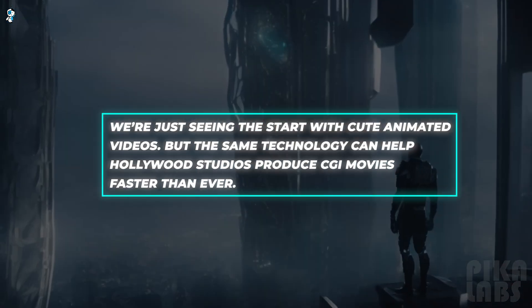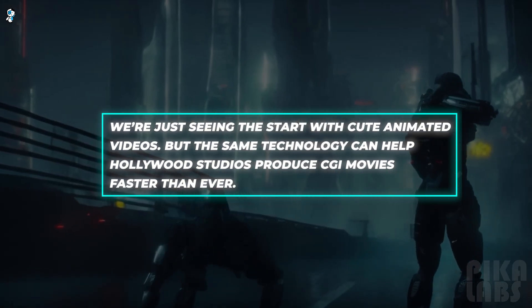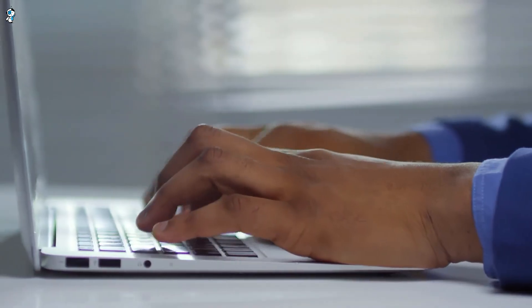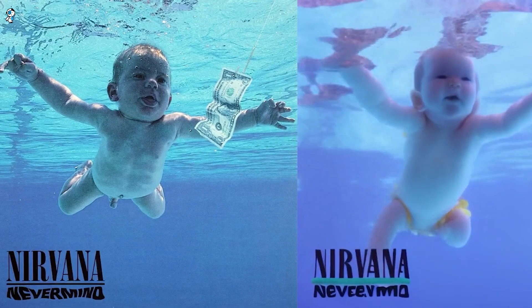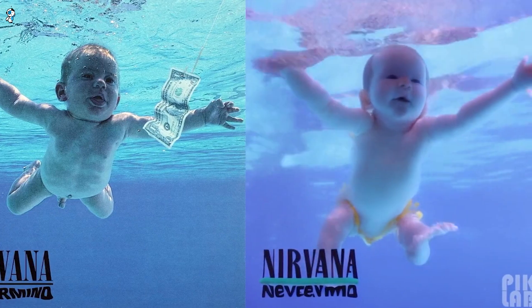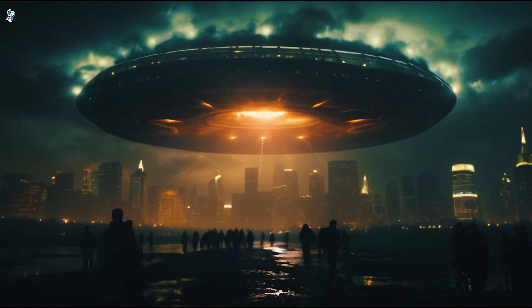We're just seeing the start with cute animated videos, but the same technology can help Hollywood studios produce CGI movies faster than ever. It can assist YouTube creators, marketers, teachers, and small businesses in making videos easily on any topic. Now anyone with a story can share it through video regardless of technical or financial barriers, massively expanding who gets to tell stories and enabling new creative possibilities.